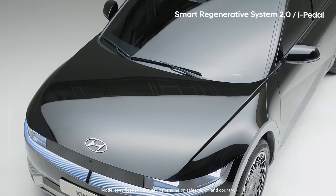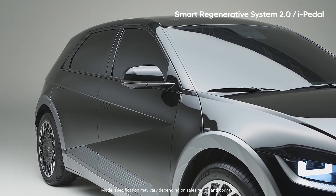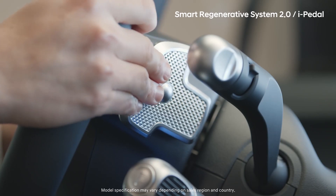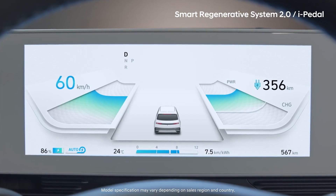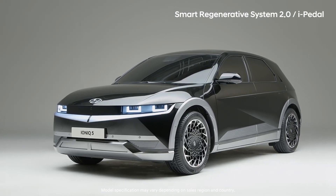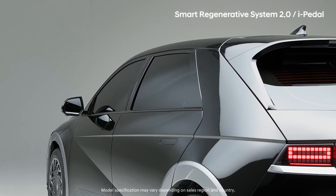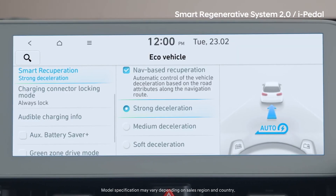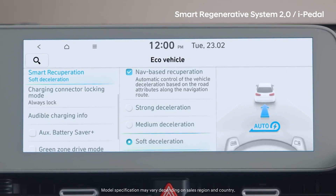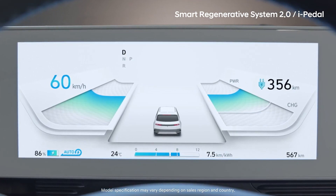Smart Regenerative System 2.0 is advantageous for energy efficiency by applying appropriate charging to the battery. Activate it by holding the right paddle shifter for one second, and it will link up with the navigation system to match traffic flow and map information to intelligently control regenerative braking. If you set your braking preference in the AVNT, the system will optimally adjust the amount of regeneration to match your preference. You can check the regenerative braking level and activation state on the cluster.